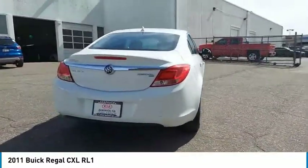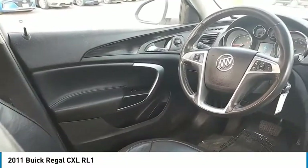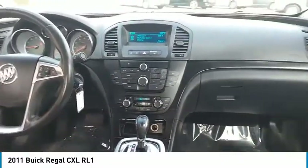Tire pressure monitor, heated mirrors, aluminum wheels, brake assist, traction control, stability control, daytime running lights, engine immobilizer, tires, front performance, fog lamps.